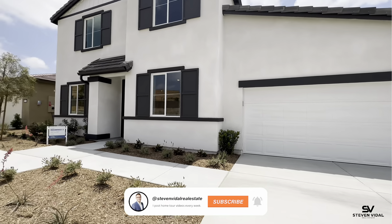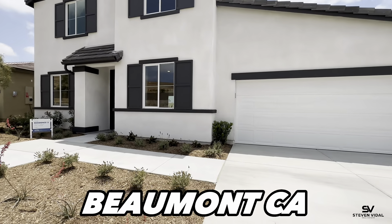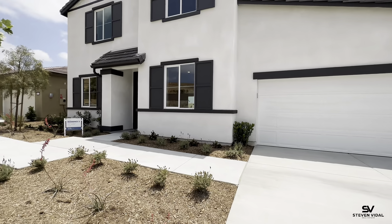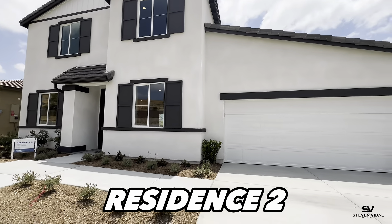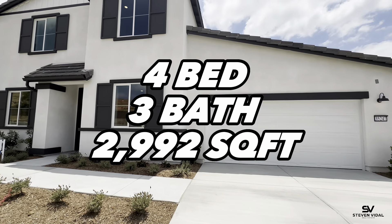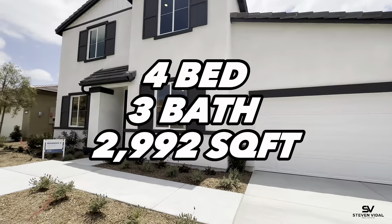So today we're at the Fairviews here in Beaumont, California at Meritage Homes. This is the Holly Residence 2 — it's a four-bedroom, three-bath, 2,992 square feet.